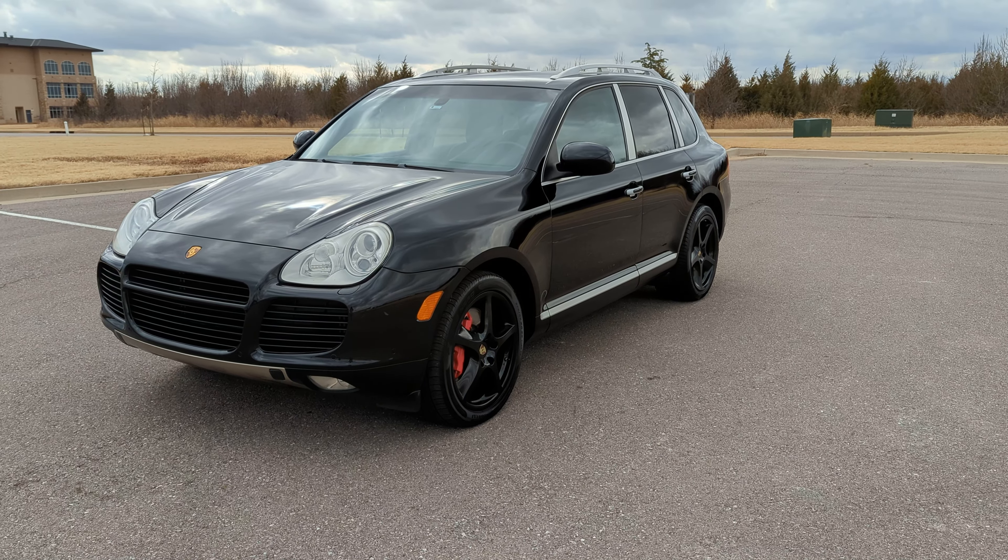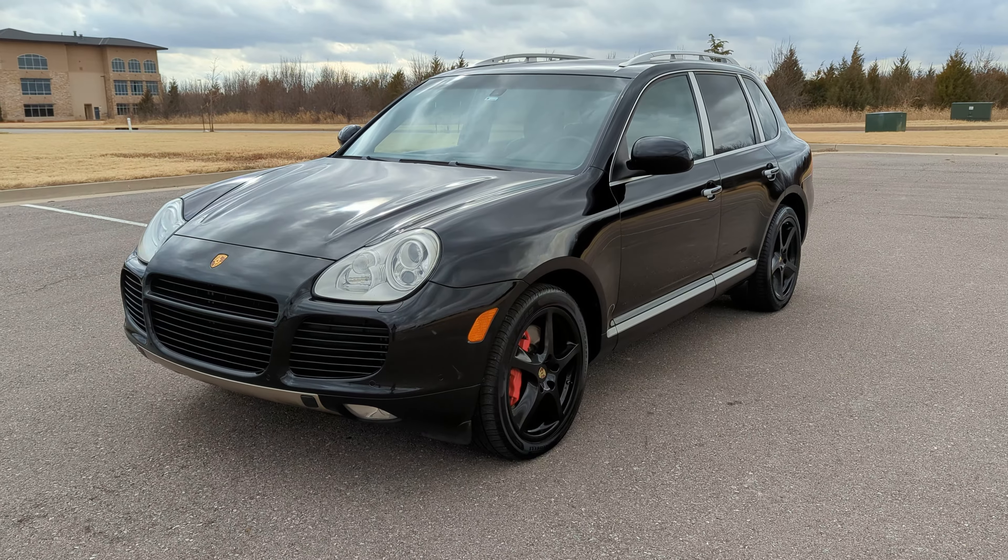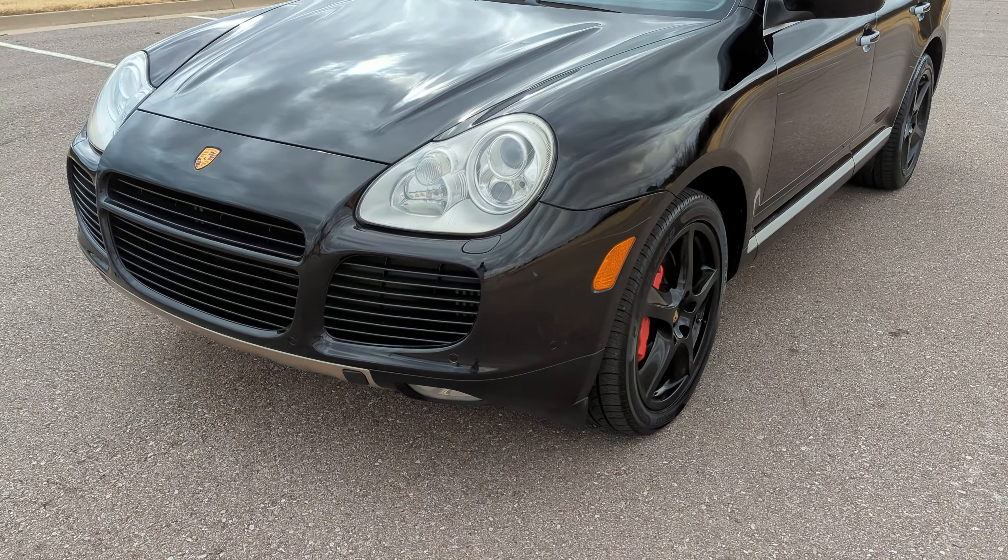Hello everyone, I'm Seth with Exotic Motorsports and this is our 2006 Porsche Cayenne Turbo S with 74,626 miles.